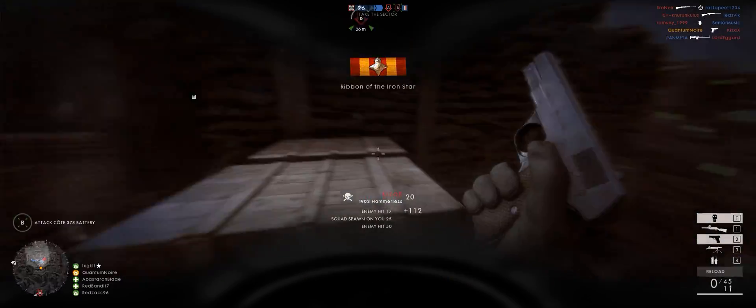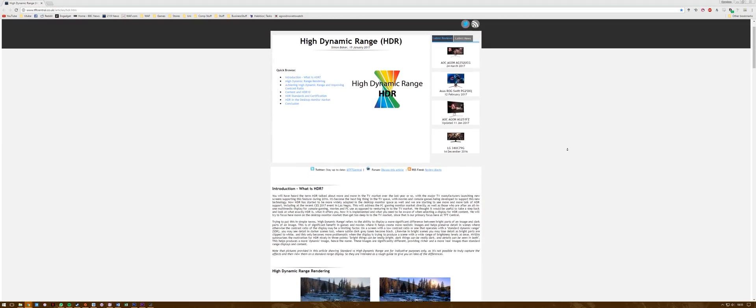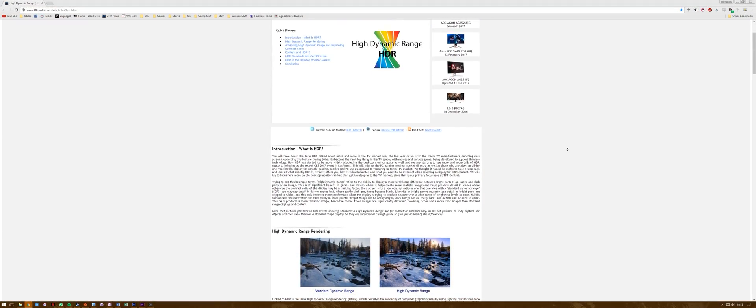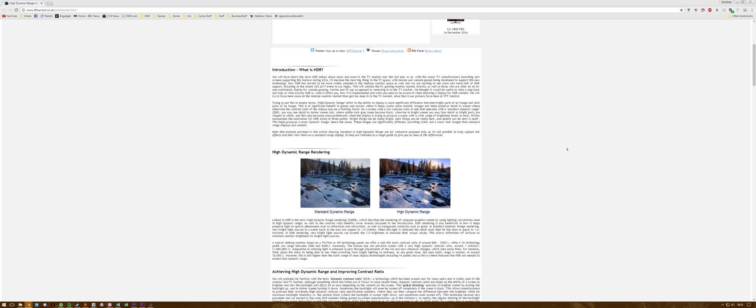If you want to learn in far greater detail about HDR, then read the absolutely phenomenally good article over on TFT Central — they do a perfect job at explaining HDR in all its forms and what we really need.